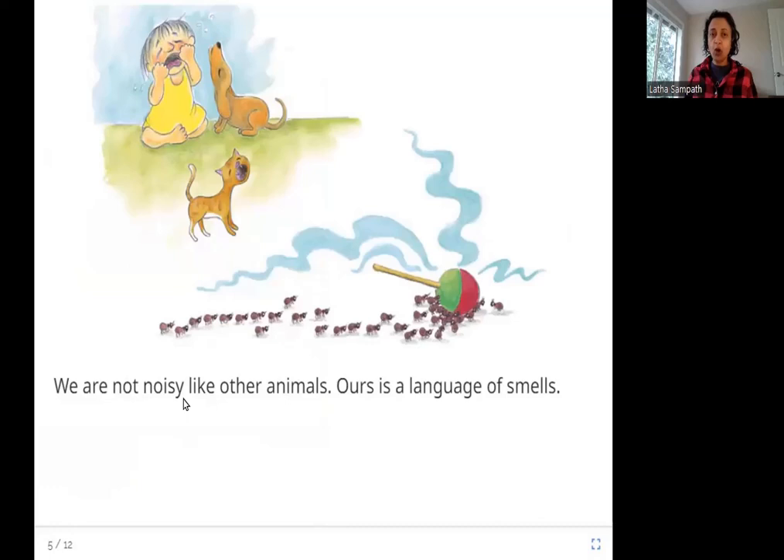We are not noisy like other animals. Ours is a language of smells. In this picture you see a child, a dog, and a cat — they are all making some noise. The child is crying, the dog is barking, the cat is meowing. Have you ever heard any ants? No, right? They are very quiet. They talk with smell.